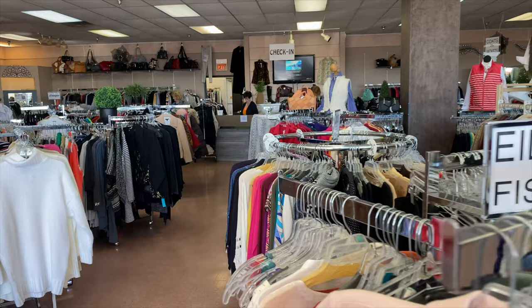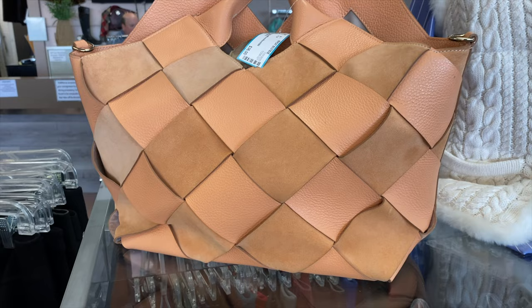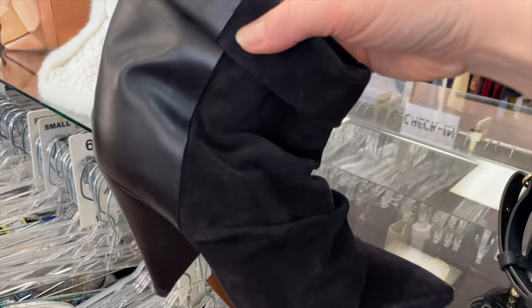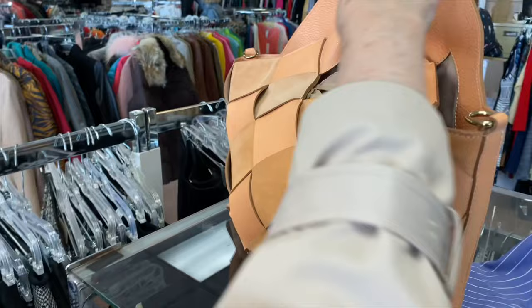Not all thrift stores are the same. Sometimes they'll display designer items prominently, like this beautiful woven leather handbag that totally reminds me of Bottega Veneta — only $34 but retails for over $200. Then there's a wonderful Radley of London handbag that's practically brand new, and these incredible Isabel Marant boots at 60% off $149.